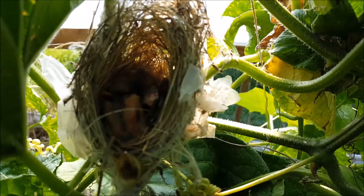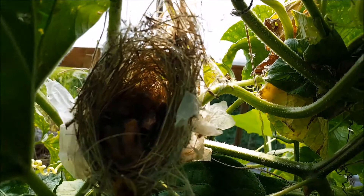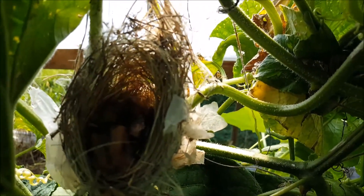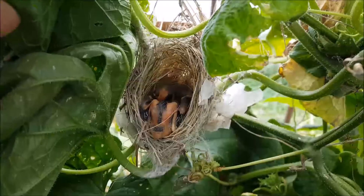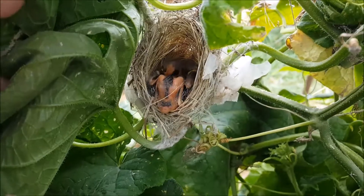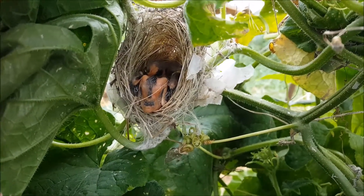It surprises me that a bird would build a nest right here, because we are in here at least every other day working on these vines. If anybody knows what kind of bird this might be or what kind of bird made this nest, let me know in the comments below.